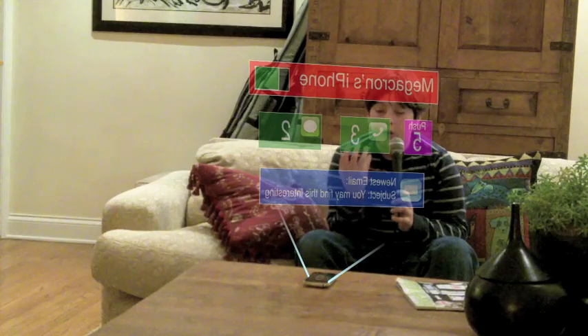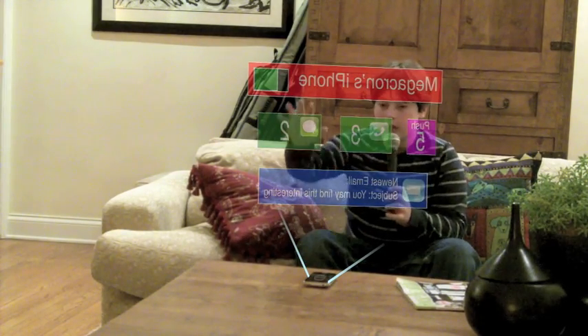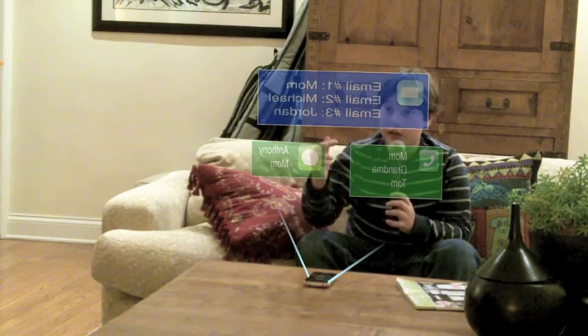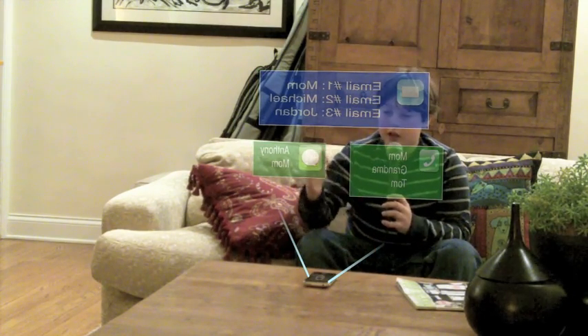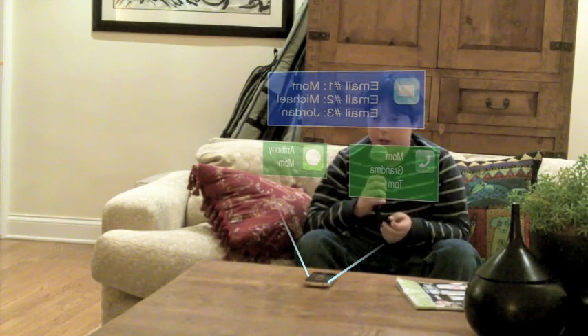Also, if you want to know who that email was sent to you from, you can just swipe for more information. And there you get who the emails were from, who those text messages were from, and where that missed call was from.